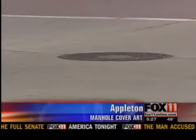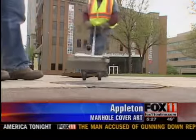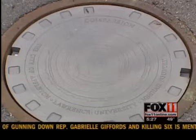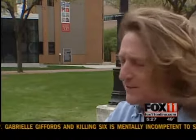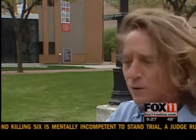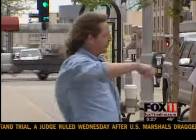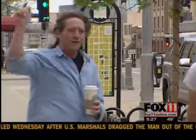Most manhole covers aren't much to look at, but Appleton's Public Works Department just installed a dozen new ones meant to inspire people. We made artistic, one-of-a-kind custom manhole covers. Influenced by the city's compassion project, Lawrence University Art Professor Rob Nielsen came up with the idea.